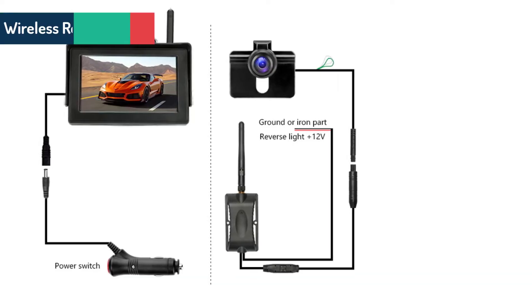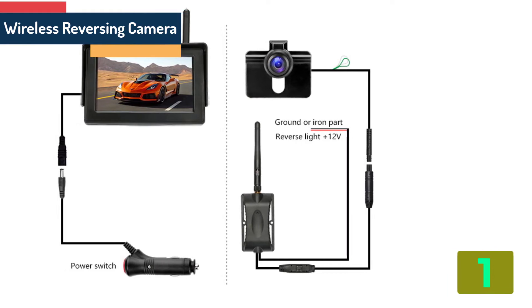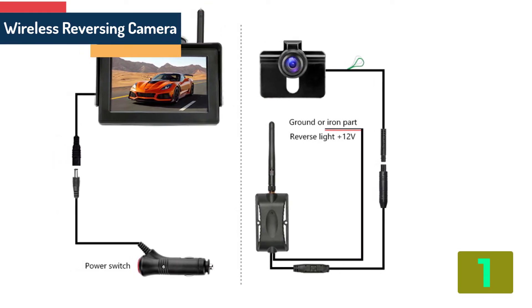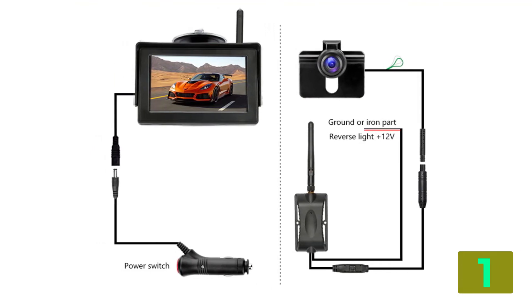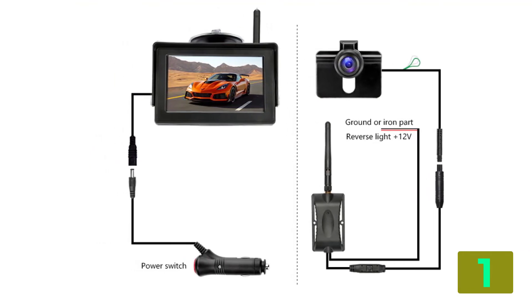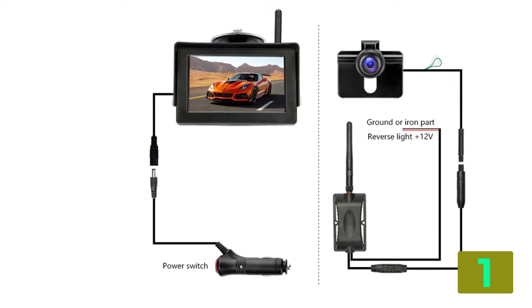On the top of our list at number 1 we have the Wireless Reversing Camera. Specifications: Brand name — F2P. Material type — ABS. Lens material — plastic plus glass. Wire or wireless — wireless.